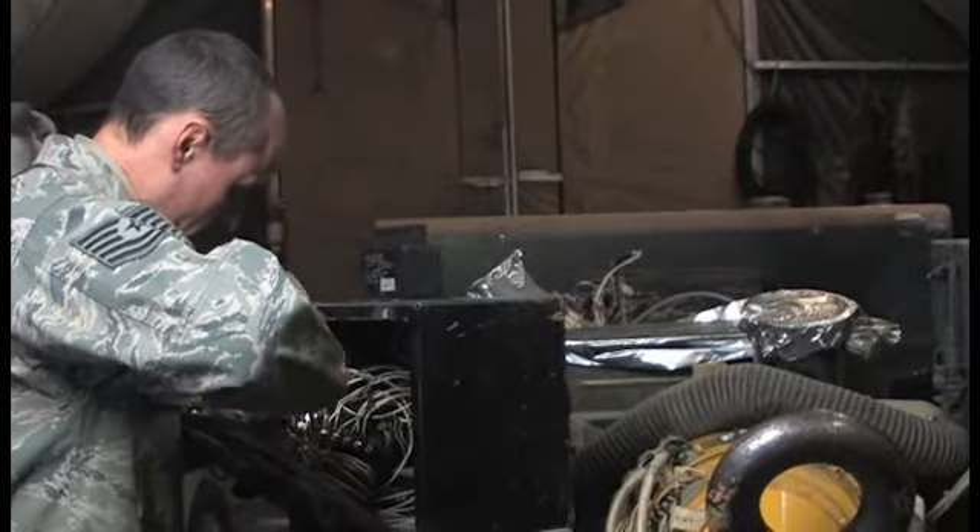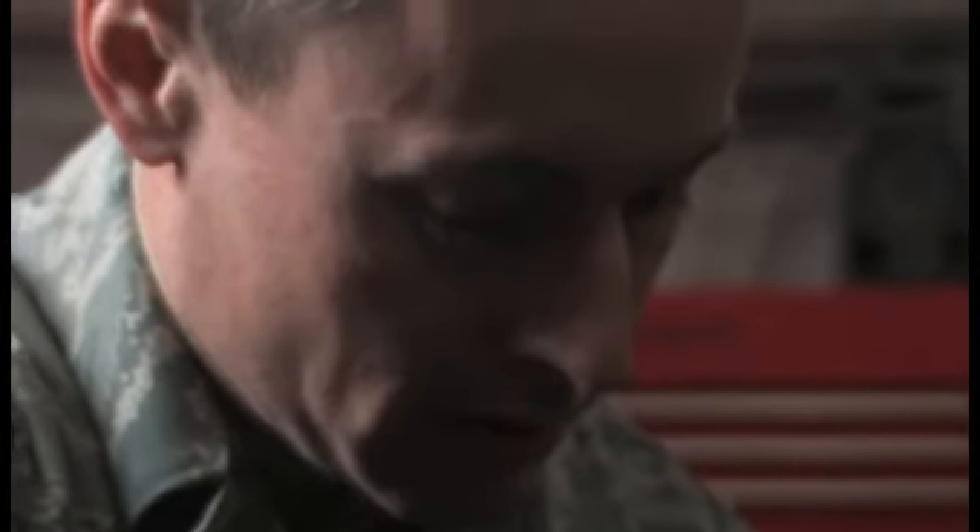I am Technical Sergeant Brian Roadhouse. I maintain aerospace ground equipment for the maintenance squadron here at Bagram Airfield, Afghanistan. I inspect, repair, and deliver aerospace ground equipment for just about every airframe on Bagram Airfield.